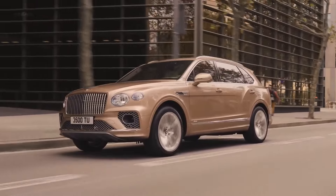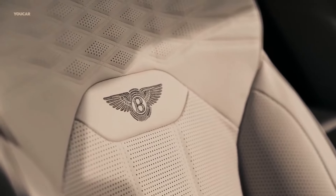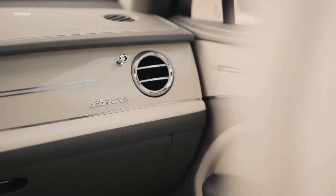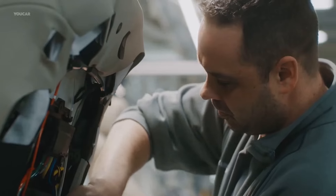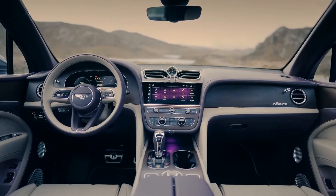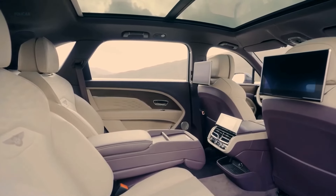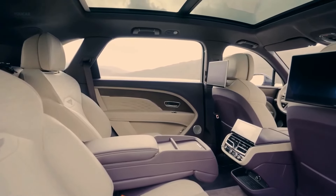The cabin of the Bentayga maintains true to its premium identity, with rich-smelling leathers, genuine wood trim, and glittering metal accents. Almost everything about a Bentley may be customized. Buyers may choose between front and rear bucket seats, which sit four, and a three-across second row bench and a pop-up two-seat third row, which seats seven.